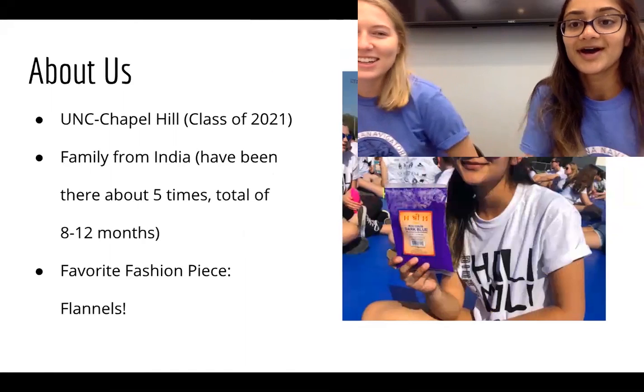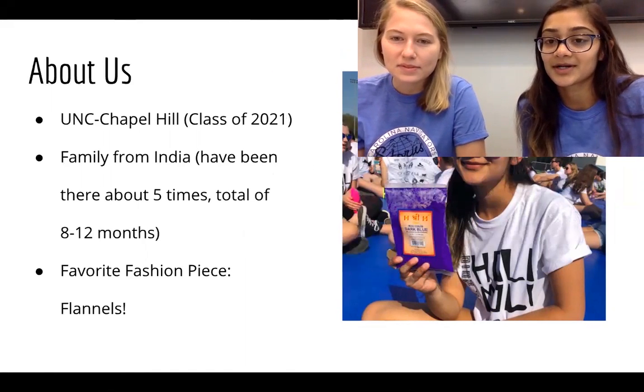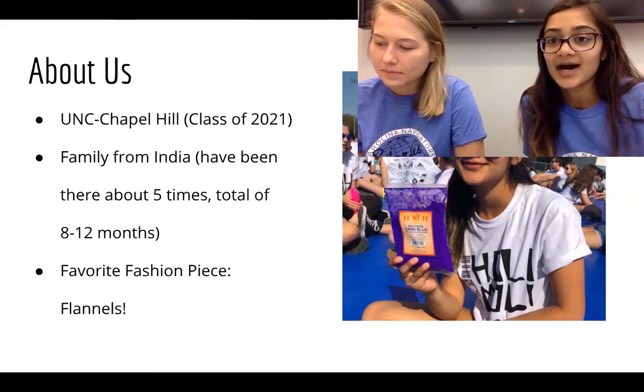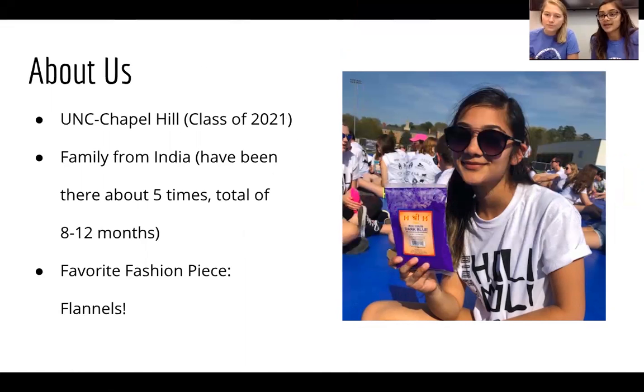I'm Shama, class of 2021, graduating college in two years. My family is from India, so I've been there a total of about five times in my life, anywhere between four and eight weeks each time — so about eight to twelve months total. My favorite fashion piece is flannels.